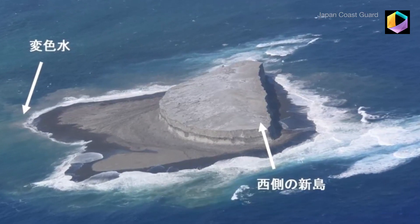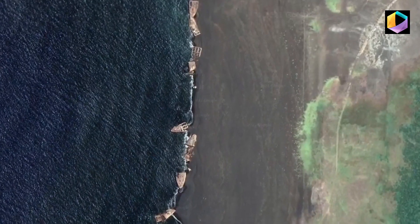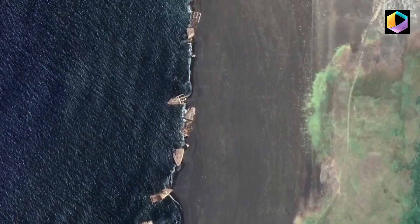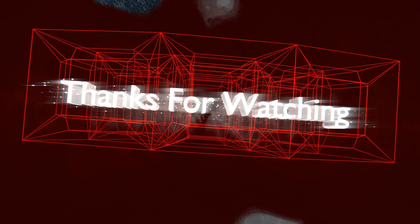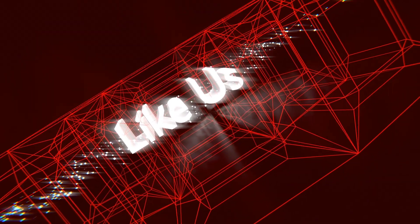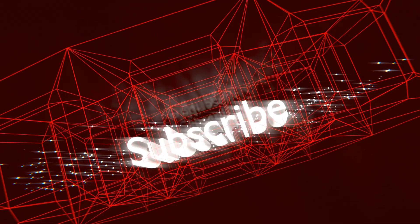Scientists say the newly formed island will likely sink back into the ocean because it's made of porous materials like pumice that erode quickly. But Iwo Jima continues to rise as quickly as four inches a month in some areas, keeping its shipwrecks well preserved on shore.